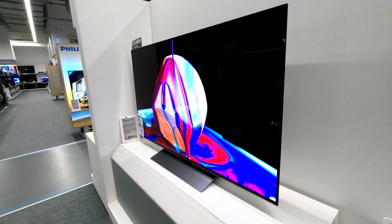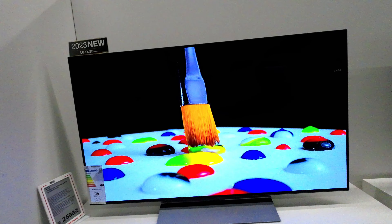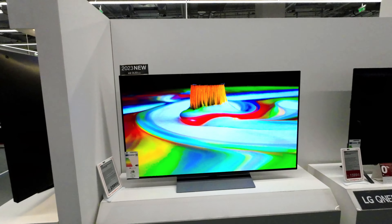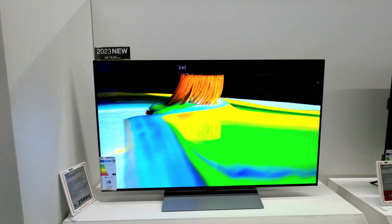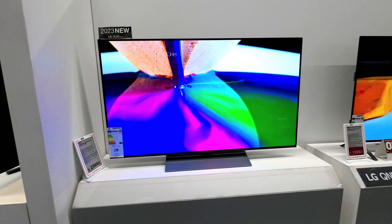This TV is not just a visual marvel, but also a powerhouse of smart functionality. Its integrated platform offers access to a wide array of content, including Freeview Play, Netflix, Disney Plus, and more, ensuring that you'll never run out of entertainment options.